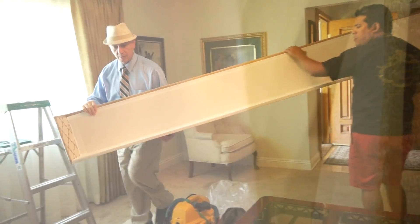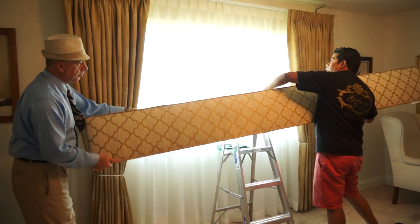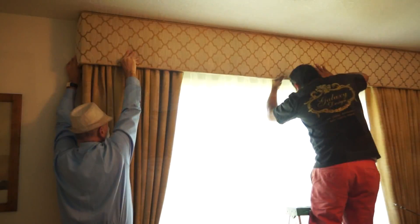When you do two layers of window treatments, there is a problem — the hardware is very exposed, especially when they're drawn. When they open and close, you see all the hardware. What we recommended to our client, in order for the hardware to be hidden, was to do a valance — specifically a cornice box — which definitely took care of the problem. No longer do we have that issue.